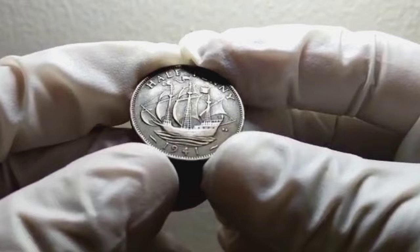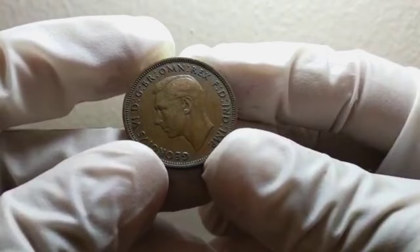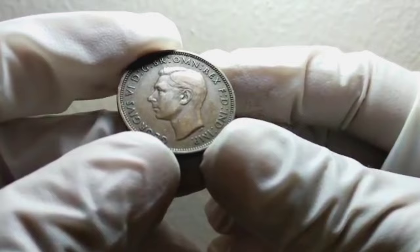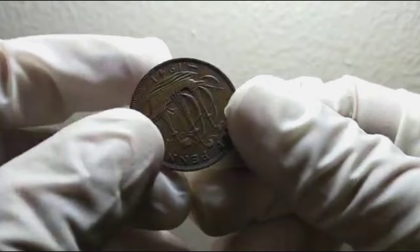However, it's important to note that this value can vary depending on factors such as the overall condition, rarity, and demand among collectors. If you're lucky enough to come across a UK half-penny coin from 1941 in good condition, I highly recommend having it authenticated and graded by a reputable coin grading service. This will not only provide you with an accurate assessment of its condition, but also enhance its value in the eyes of collectors.